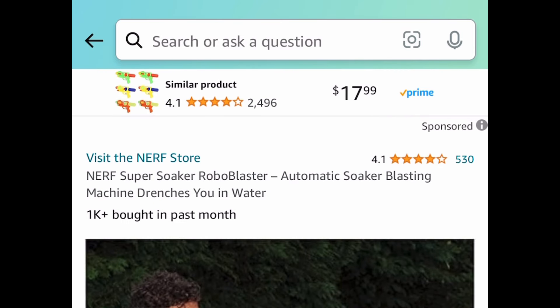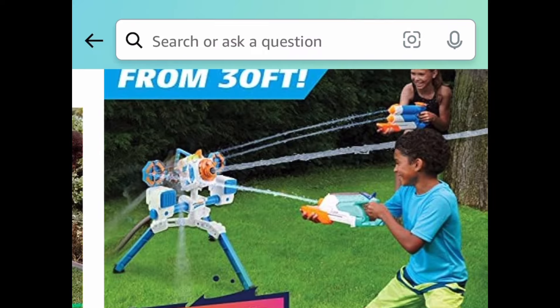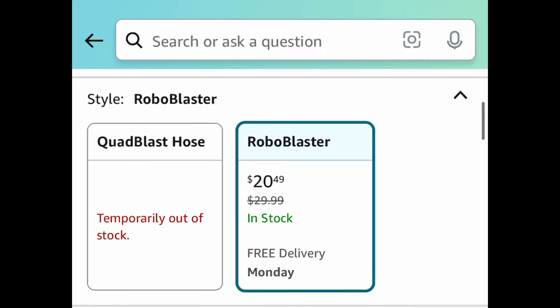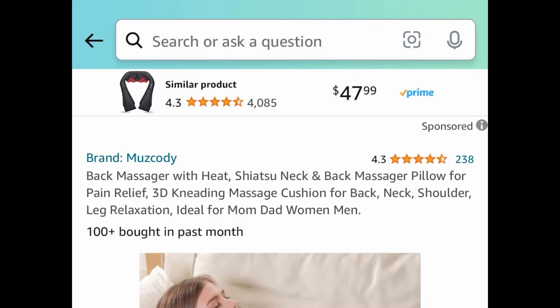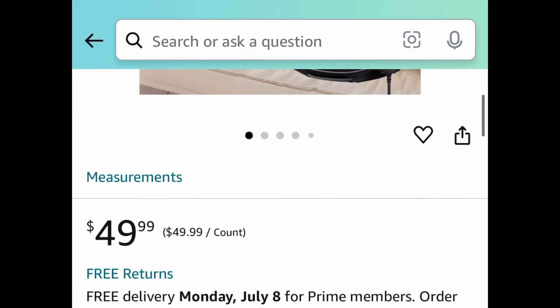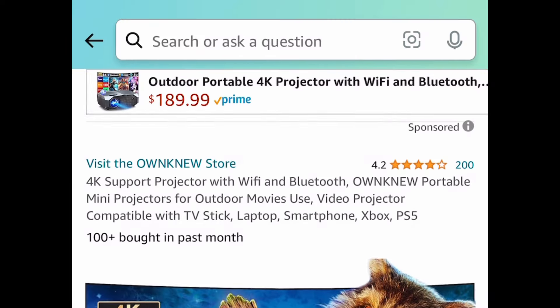Next deal — this is actually a lightning deal! It's a Nerf Super Soaker Robo Blaster. You just connect it to the hose and you're good to go — endless fun — and it's only $20.49, which is a price drop. Next one, here we have this back massager with heat. This is like a 3D massager cushion and it comes with a remote control as well, and it's $24.99 with the code.